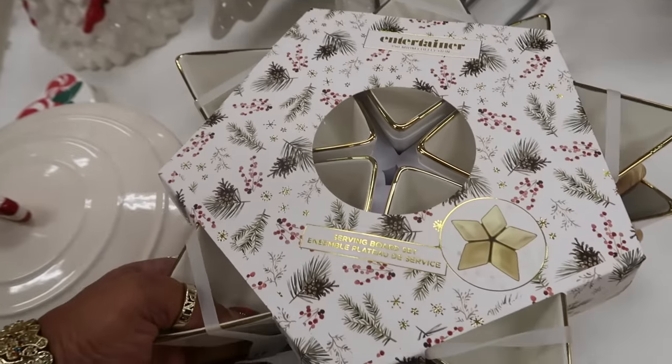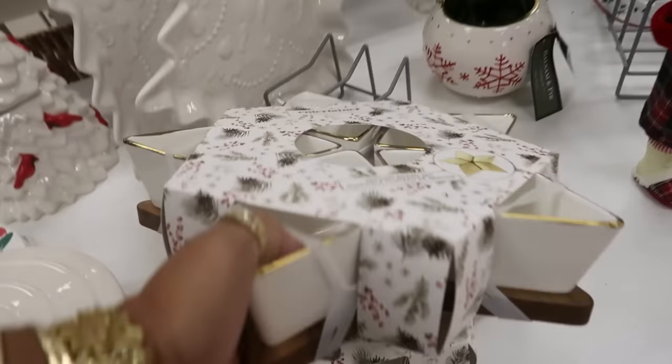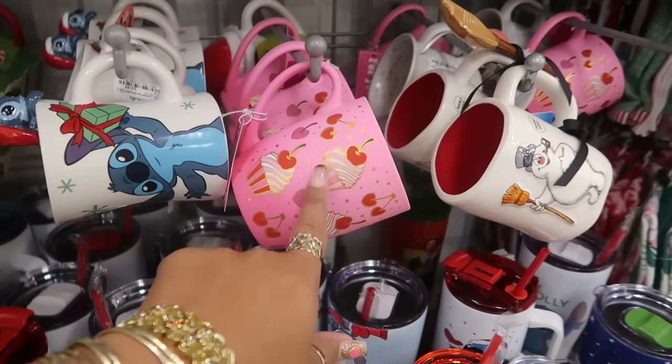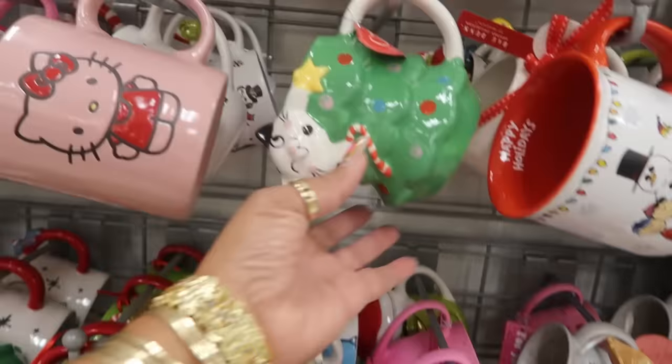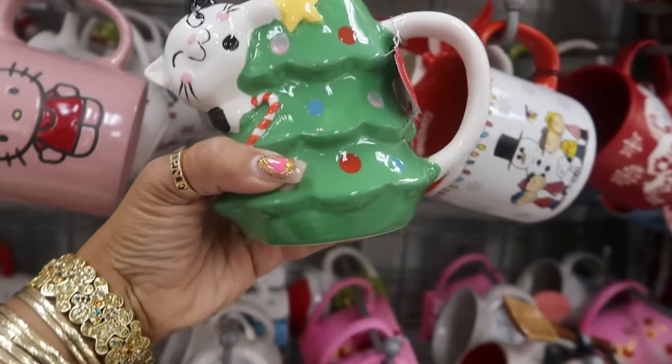Serving board shaped like a snowflake — twenty-five dollars. Some of the cups — you got the cupcakes with the heart cherries. I like this one, the kitty cat with the tree, five dollars.